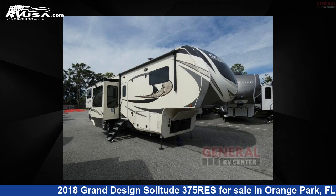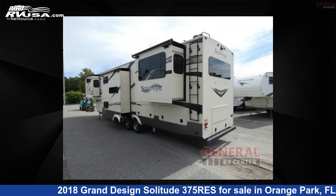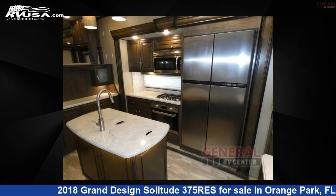This 2018 Grand Design Solitude 375 Res is a fifth-wheel RV. It is located in Orange Park, FL 32073 and is offered for sale by General RV Center. Click the link in the video description to visit RVUSA.com and see more photos as well as the current price.